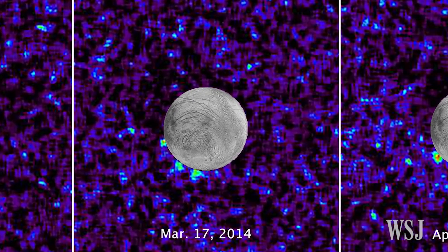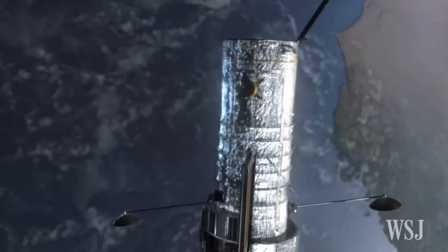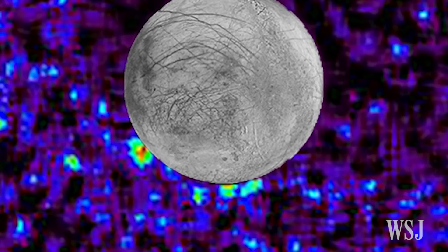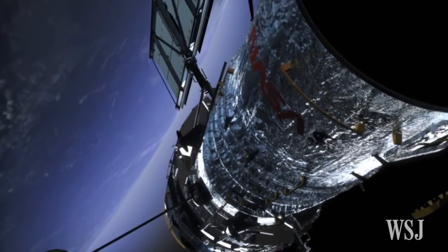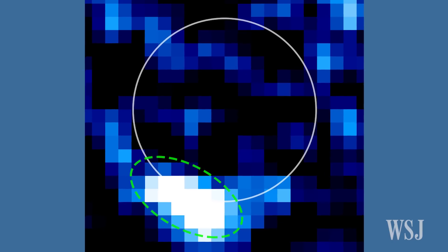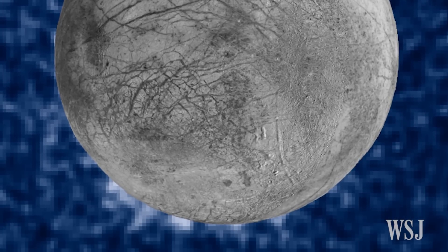On Monday, NASA scientists reported that ultraviolet images taken by the Hubble Space Telescope in 2014 suggest there may be water vapor plumes erupting off the surface of Europa. Astronomers first found evidence of jets of water being thrown off Europa's surface and into space on Hubble images taken in 2012. Monday's results bolster those observations, the scientists say.